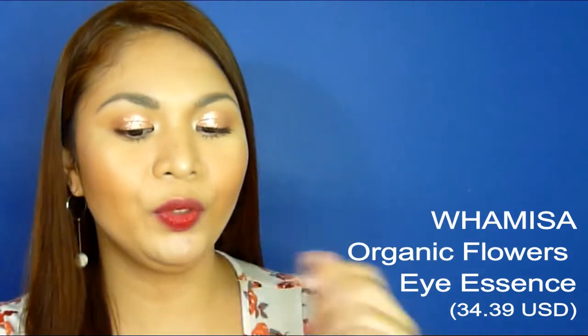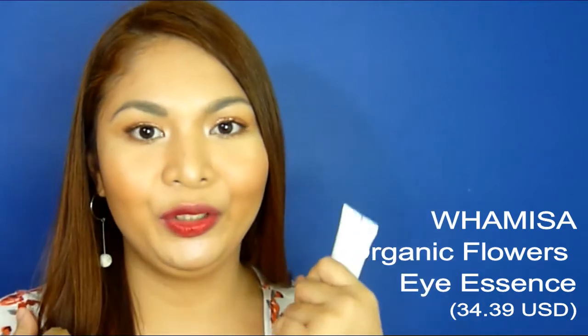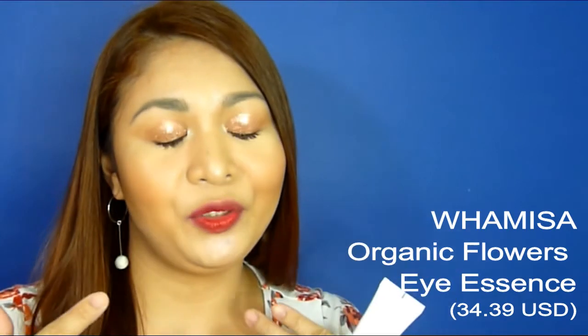I think you can use this for a long time especially if you're just using it on your eye area. But to get the most out of the product, I suggest using it on wrinkles on other parts of your face as well — like on the laugh lines and on your neck.